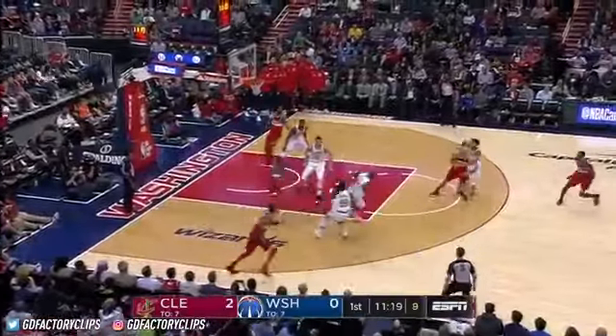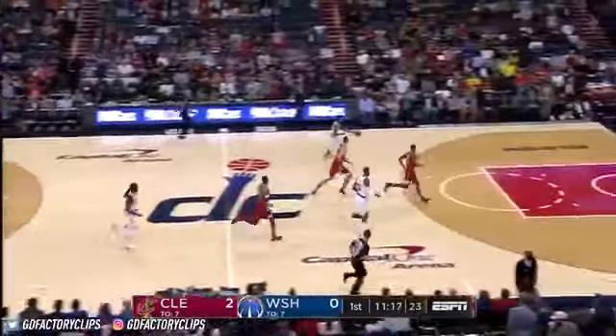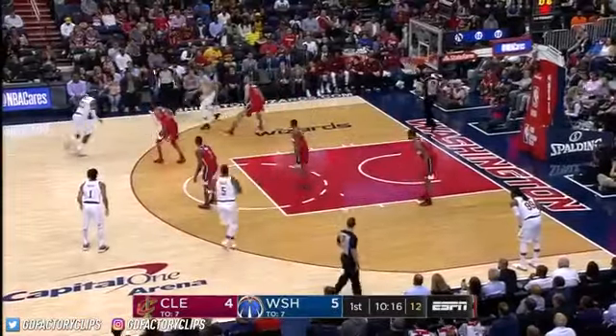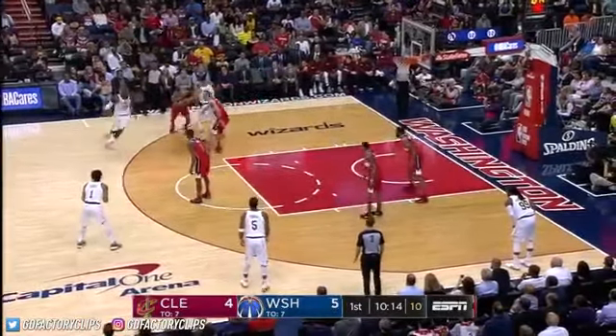Help on the double team. Gortat stolen by James. James, nice bounce pass. Derrick Rose up and under. And already some nice defensive plays from the Cavaliers.